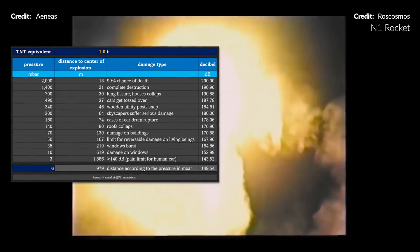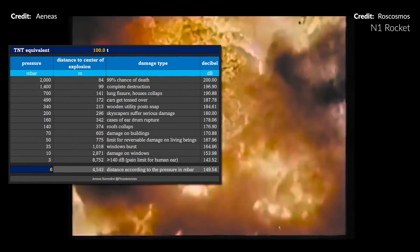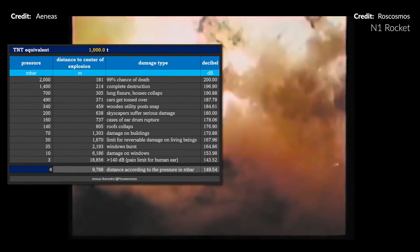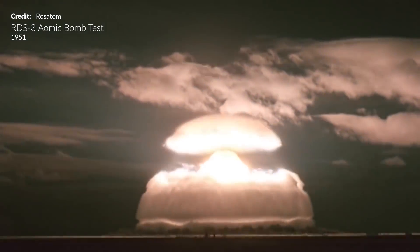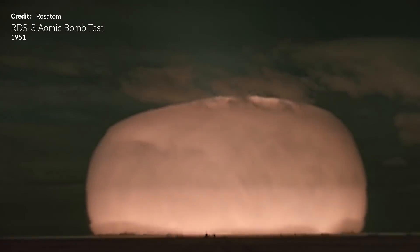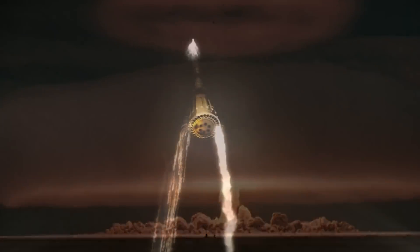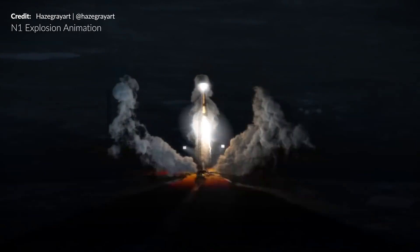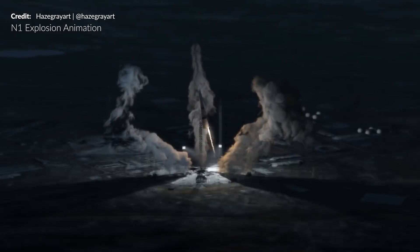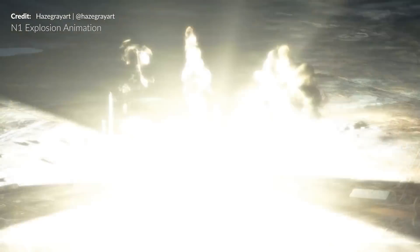The damage tool shows us that the damage radius only increases by a factor of 2.2 when the TNT equivalent increases by a factor of 10, due to the logarithmic nature of shockwave propagation. That is why slight errors in measuring the pressure change will lead to large errors in the estimate. That means the N1 explosion estimate comes with a wide margin of error — but even this might not explain everything.